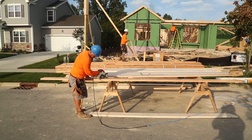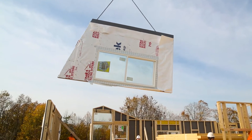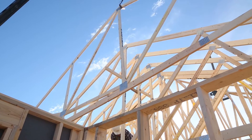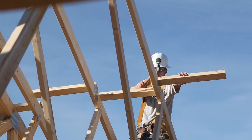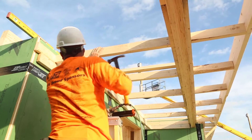The only difference between the two homes in both tests was that one house was entirely stick-framed, while the other was framed using structural components including roof trusses, wall panels, and floor trusses. As these houses were built, the work of each framer was tracked and recorded to measure the time and materials needed to accomplish distinct framing tasks.